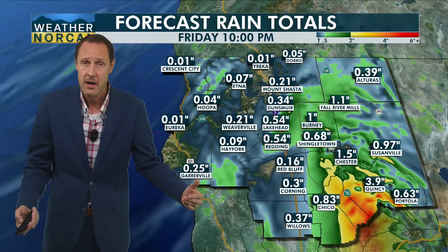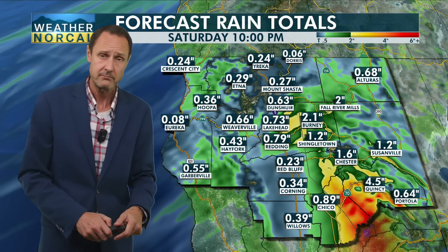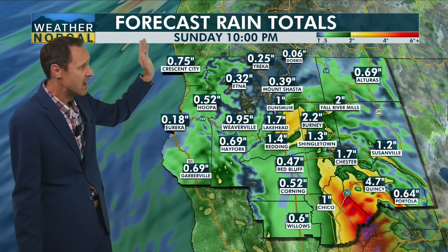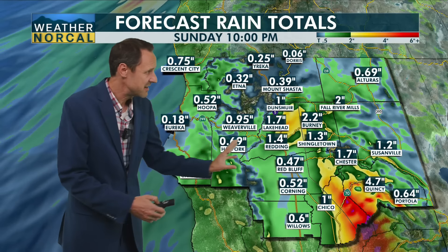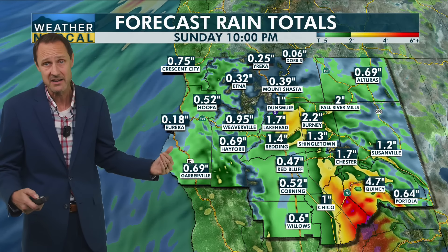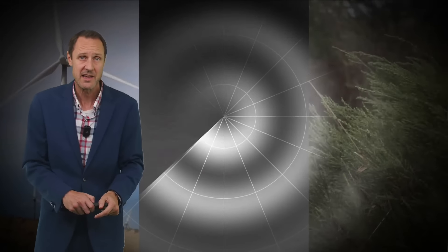We'll continue to monitor this through the afternoon and into tomorrow, but overall this is to be expected — when you're seeing steady rainfall, you start to see the potential for flooding, and we certainly have. Looking at estimated rainfall through Sunday night, we're expecting much smaller amounts than we've seen over the past few days. The heaviest rainfall for most of us is behind us; now it's just going to be in the form of scattered showers.